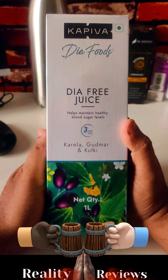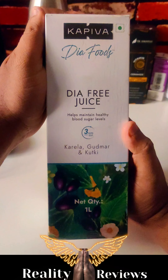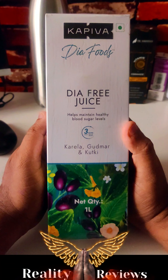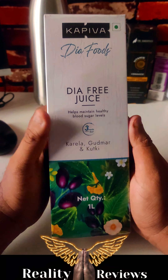Hey everyone, welcome back to Reality Reviews. This is a juice from Kapiva brand called Diafree juice, which helps you to control your diabetes and maintain healthy blood sugar levels. It has more ingredients which actually help you to control your diabetes.